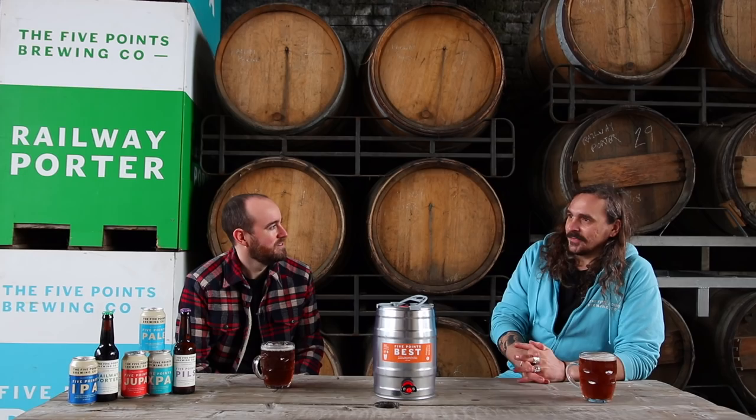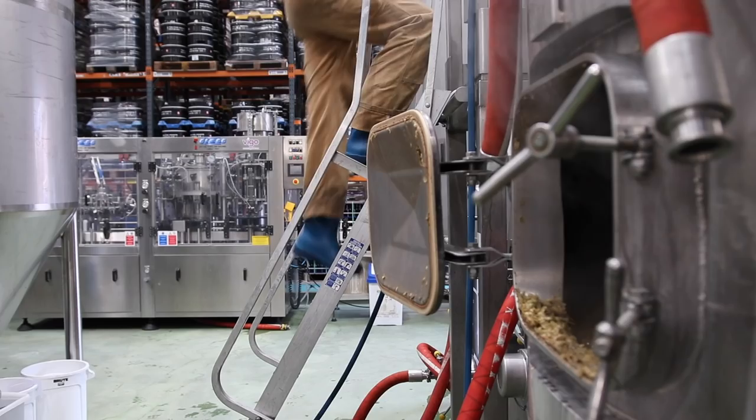So I'm here with Greg, head brewer of Five Points. Let's start by addressing the fact that last time we came to visit Five Points, it was a different place. That's right. So where are we now? We took the opportunity recently to relocate from our existing site where it all started up by Hackney Downs to what has been our warehouse — and is now our warehouse and brewery — here on Mare Street.